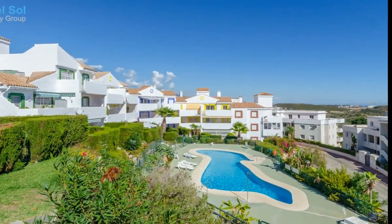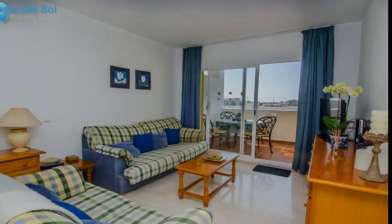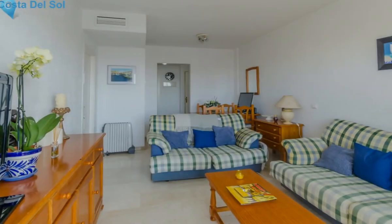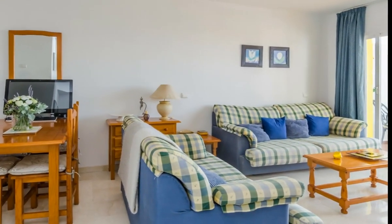Bargain! A lovely two-bedroom, two-bathroom apartment with a spacious terrace and excellent open views to the sea, located within the Colinas Triviera complex. This apartment is in great condition throughout, has a utility room and a private parking space. Perfect as a holiday or full-time home.